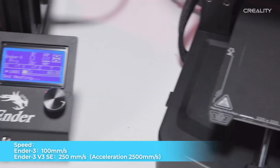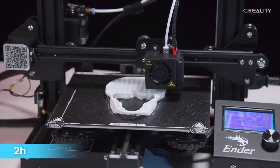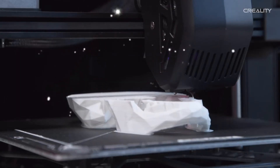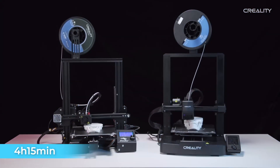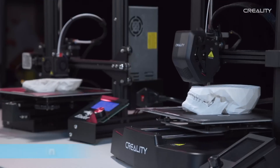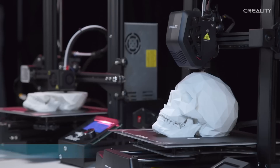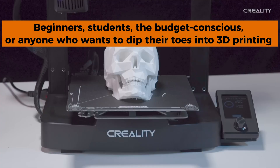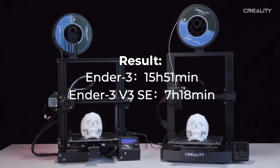At number three, the Creality Ender 3 V3 KE. At the budget-friendly end of the spectrum, the Creality Ender 3 V3 proves that affordable doesn't have to mean constantly frustrating. The new UI and Creality OS are actually user-friendly, and automatic leveling means no more leveling hell. Remember when budget printers had interfaces that looked like they were designed by someone who hated humanity? Those days are gone.